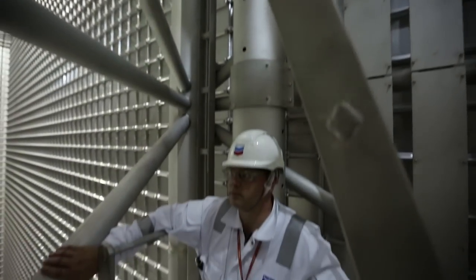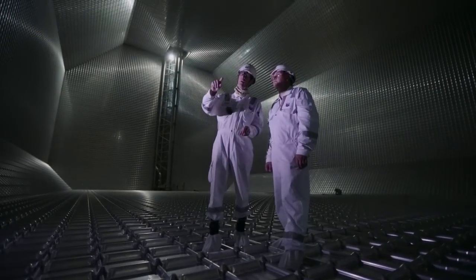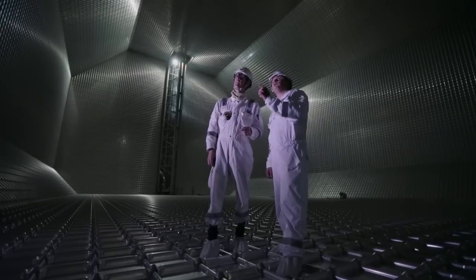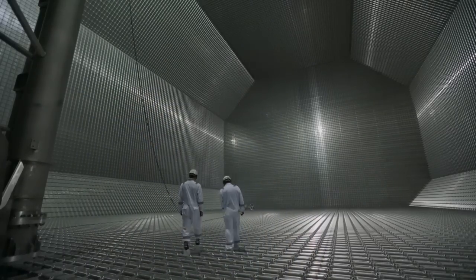The big wow factor on an LNG ship is the LNG cargo tank. It's a 40,000 cubic meter structure that's basically fully open. This ship carries four tanks — 160,000 cubic meters of liquid natural gas.